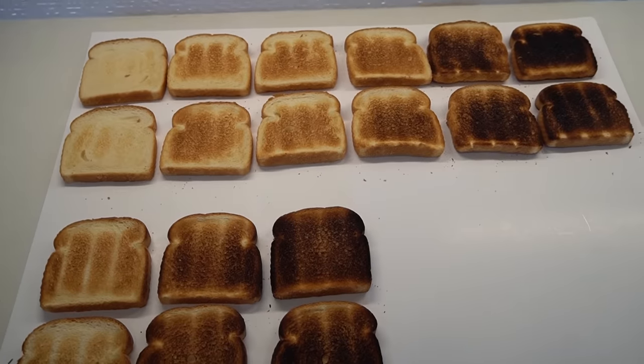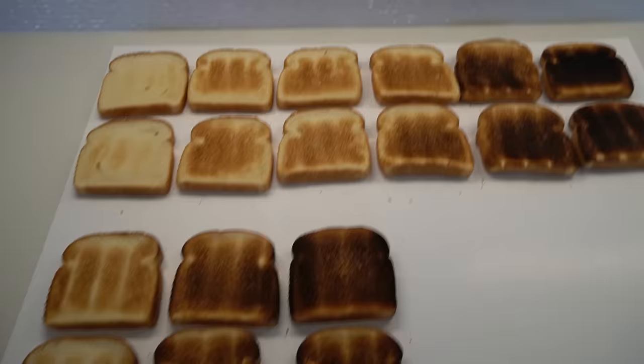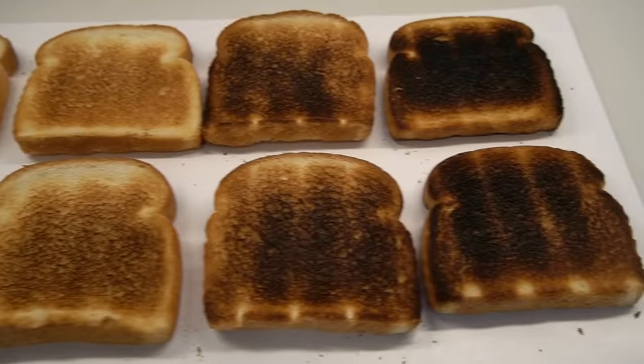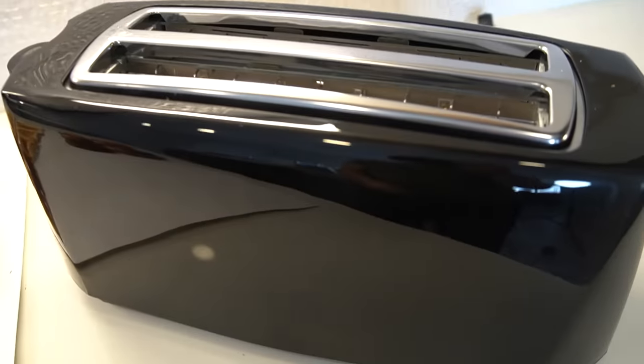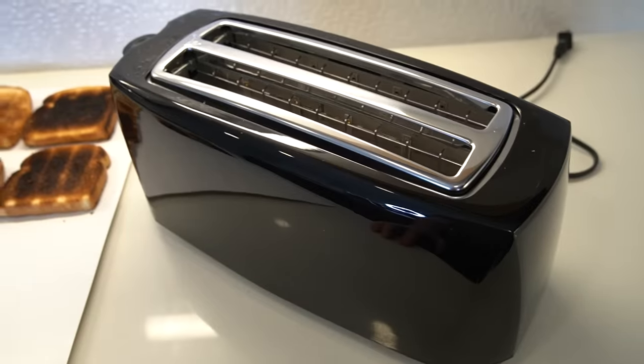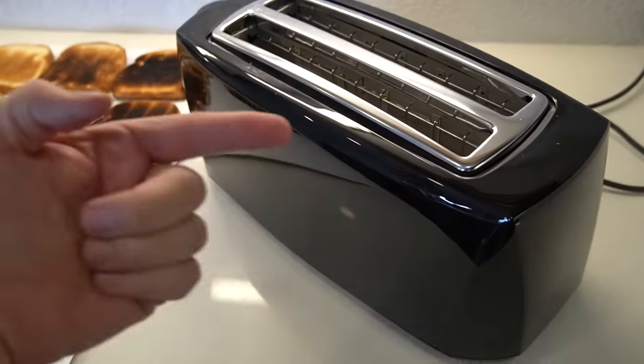Clearly the Revolution toaster is the better of the two. It may not be the best toaster ever, but it certainly delivers pretty consistent results, much more aligned with what you would expect. The Elite Gourmet deserves a return. I don't know if I should return it or call a hazmat team to get rid of it, but it's out of here — I'm not keeping it.